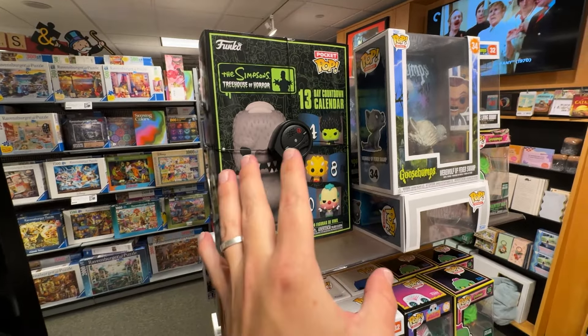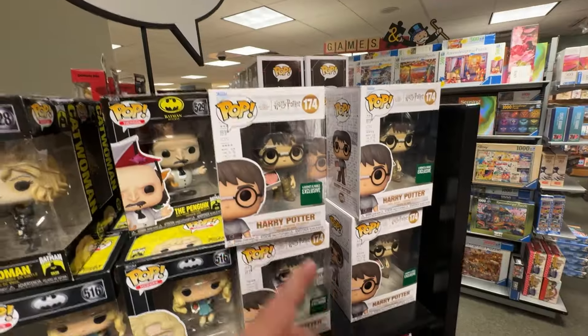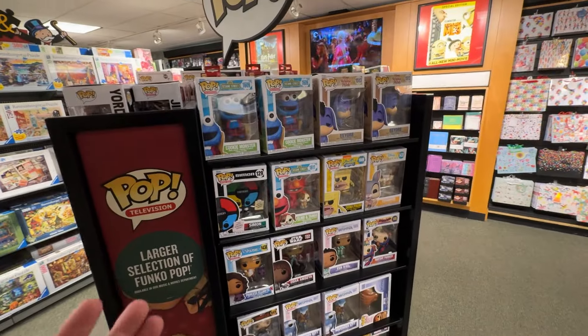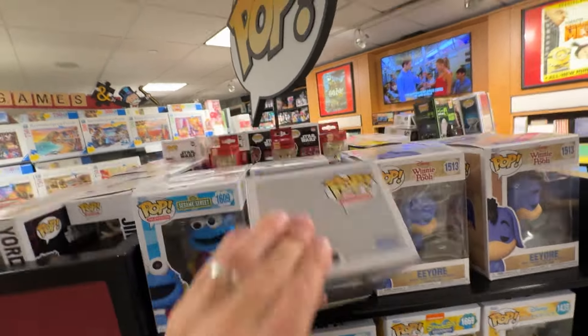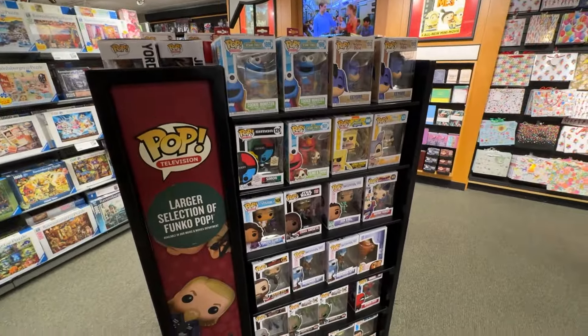They have the Simpsons Advent Calendar — probably one of my favorite Funko Advent calendars they've made. Looks like they have some more movies and TV shows, including the exclusive Harry Potter with the Happy Birthday Harry Cake. They also have some of the new Sesame Street, new Winnie the Pooh, and Elmo chilling back there. They have a good selection of stuff here overall.